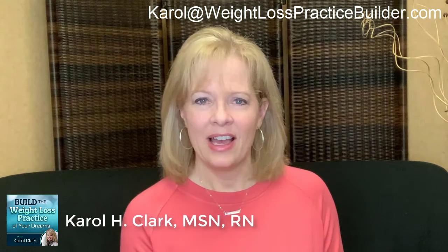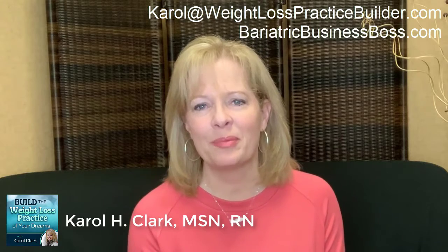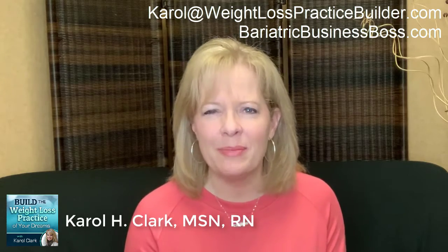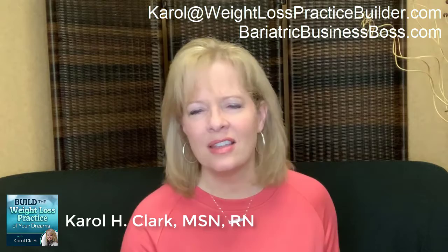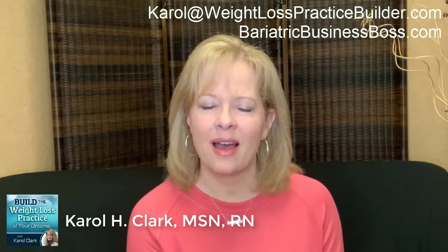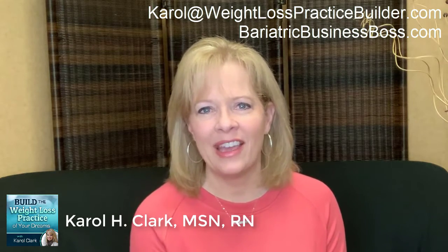I hope this serves you well. If you have questions, reach out to me at carol@weightlosspracticebuilder.com. If you haven't subscribed yet, I would be honored if you did so — on iTunes, Stitcher, or anywhere you listen to podcasts, you can find Build the Weight Loss Practice of Your Dreams. And if you're not a member of Bariatric Business Boss yet, hop over and see what it's all about. I do deep-dive trainings every single week, one-on-one coaching, and I have tons of resources there at bariatricbusinessboss.com. Continue to do all that you do for the health of yourself, your patients, your team, and your community, and have a great day.